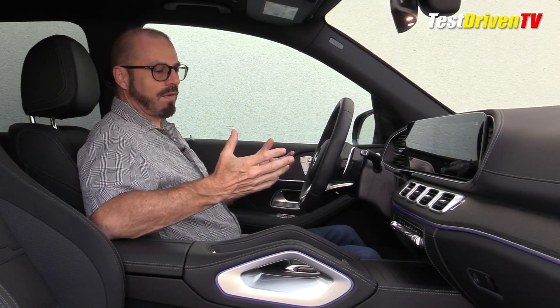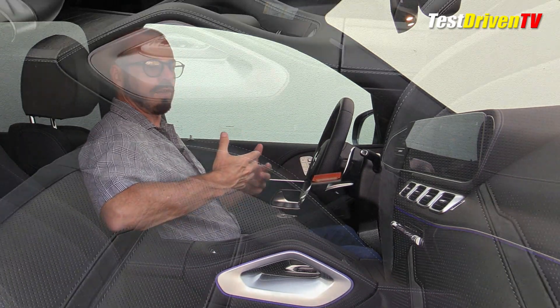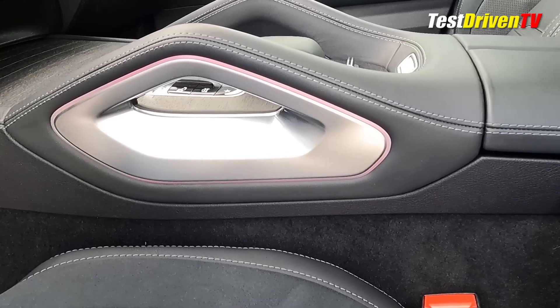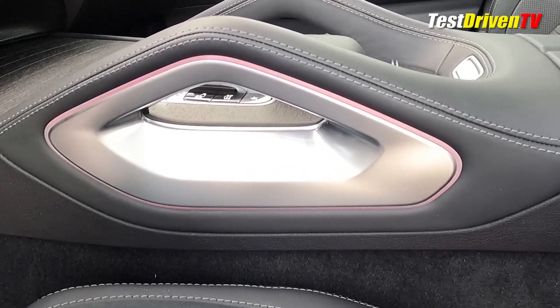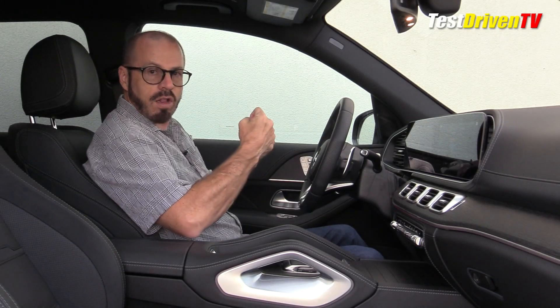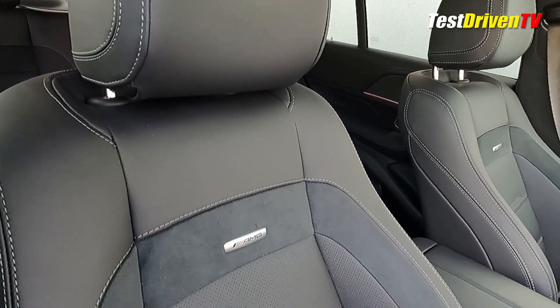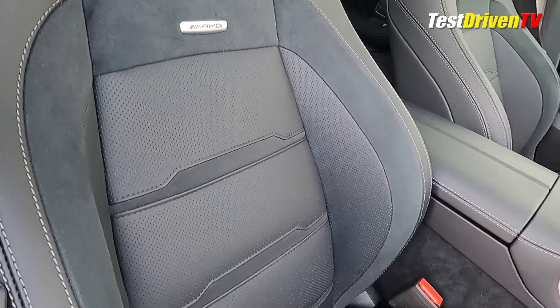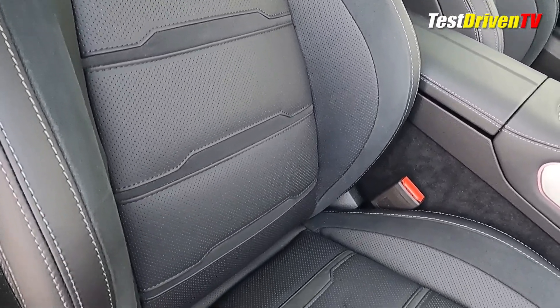Ambient lighting can be seen everywhere, cycling through different colors — purple to blue to red to pink. It's very elegant, especially at night. These are highly crafted sports seats with a lot of bolstering. Nappa leather has been optioned here at $2,990 — I think it's well worth it. They're heated and ventilated, another option.